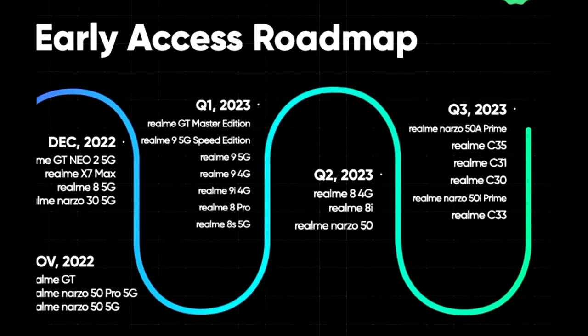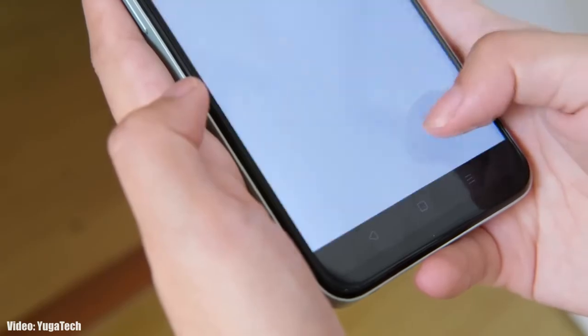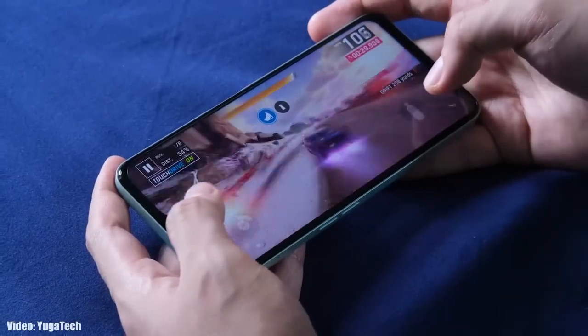Regarding the rollout, Realme mentioned in their roadmap that all of these smartphones will start getting the Android 13 update in the third quarter of 2023, which is from July to September. An exact release date isn't available, but you should see the official Android 13 Realme UI 4.0 update on your Realme smartphone by the end of September 2023.